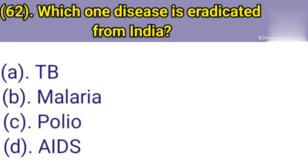Question number 62: Which disease is eradicated from India? Option A: TB. Option B: Malaria. Option C: Polio. Option D: (other). Correct answer is Option C — Polio.